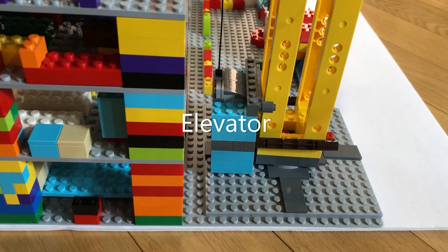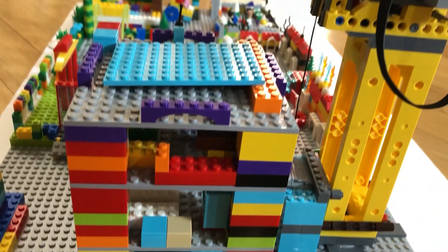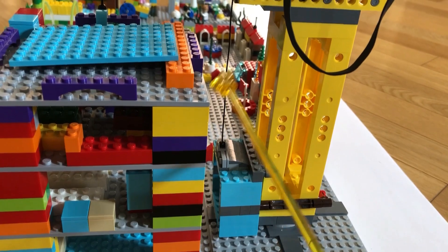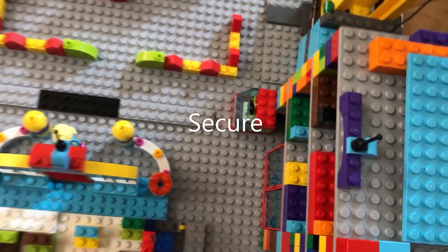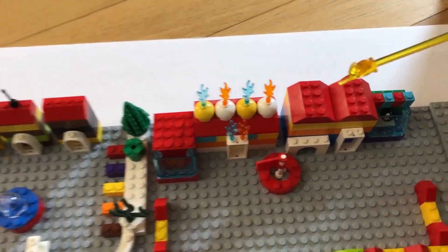So here we have the elevator which is attached to the hospital. I've attached it because it's very convenient for sick people to go up and down in. All the buildings are fully secure — thus all the buildings have cameras, and the police and fire department are always active.